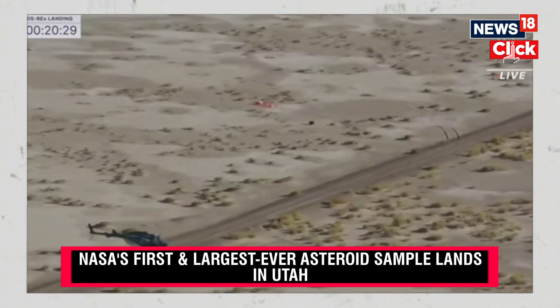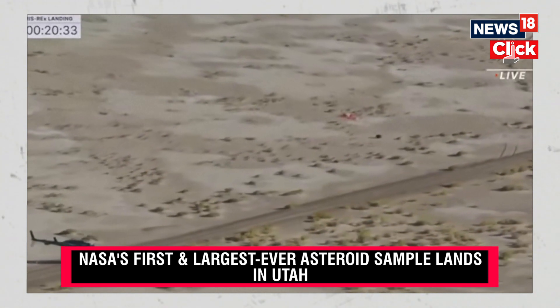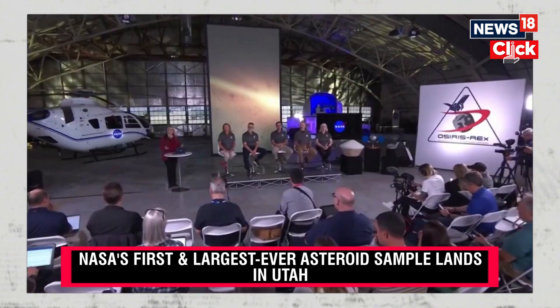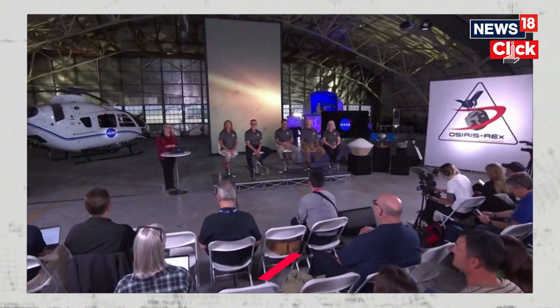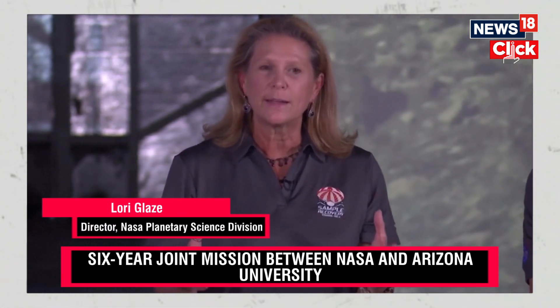T-01 has landed at the recovery site. So our first helicopter — you just heard confirmation, and you can see visual confirmation of that landing. We're maybe about 100 to 200 feet away. And we're here today at the Dugway Proving Ground in Utah. We have with us Lori Glade. We just appreciate everyone coming along with us to celebrate NASA's first ever asteroid sample return.